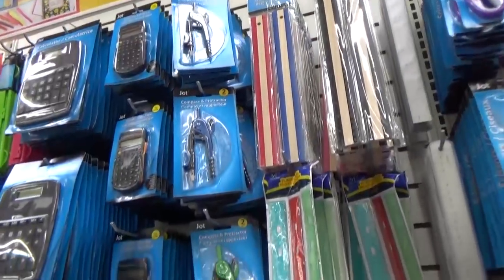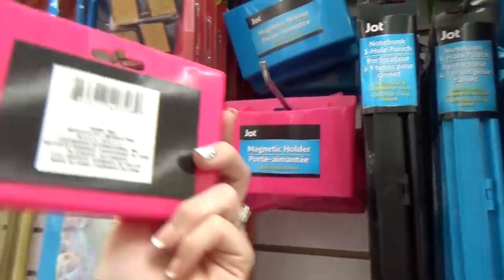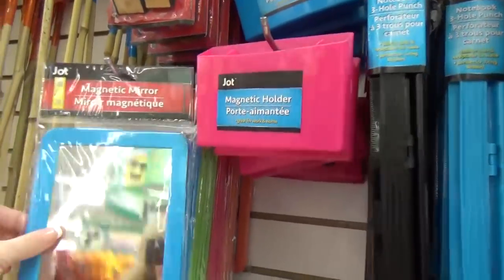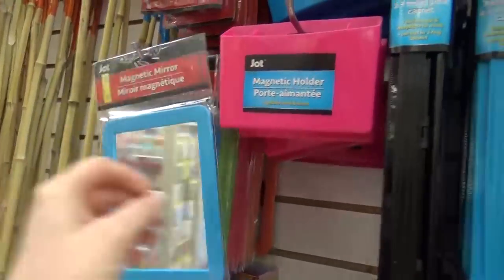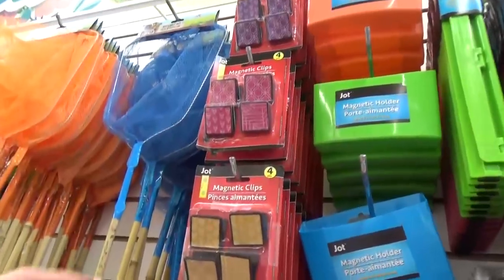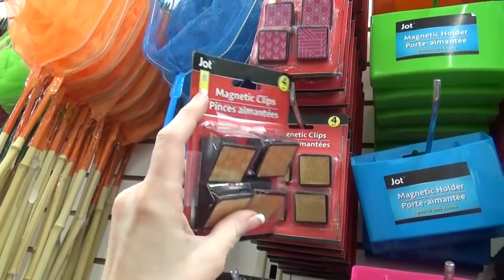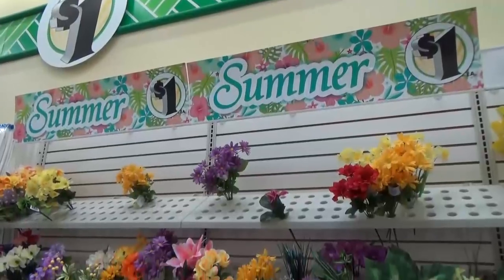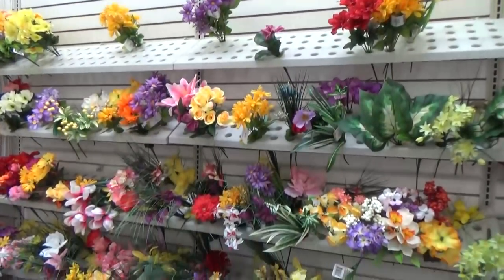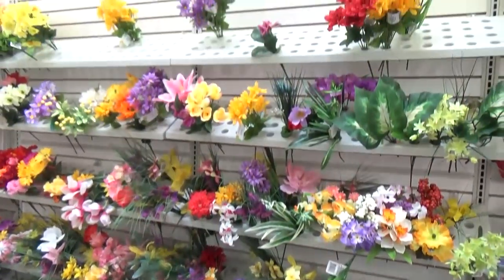Of course we have rulers, protractors, calculators, and these locker items — so cool. They already have the magnet on the back so you can stick them right on, and a mirror too. These three hole punches worked out really well for us last year, and I also bought a bunch of these magnet clips — perfect for the fridge or locker. Now I know this isn't school items, but I checked the floral department. They still have the summer flowers — no fall flowers yet. It is surprisingly quiet in here, which is a great time to come to the Dollar Tree.